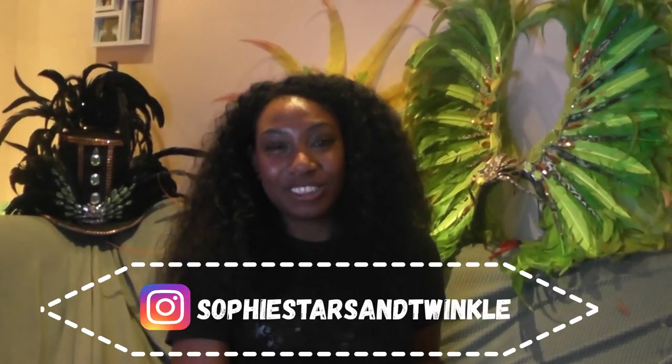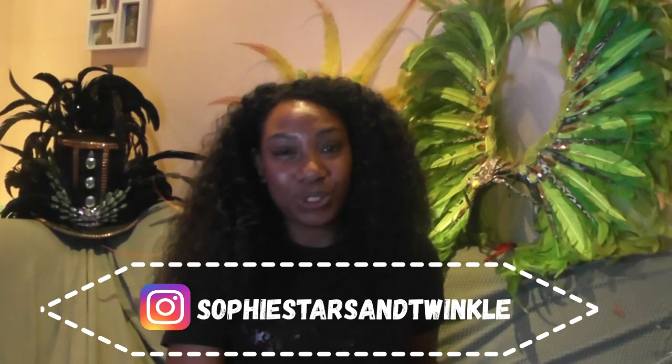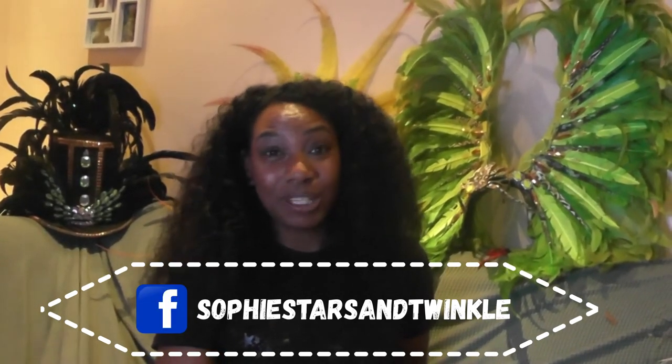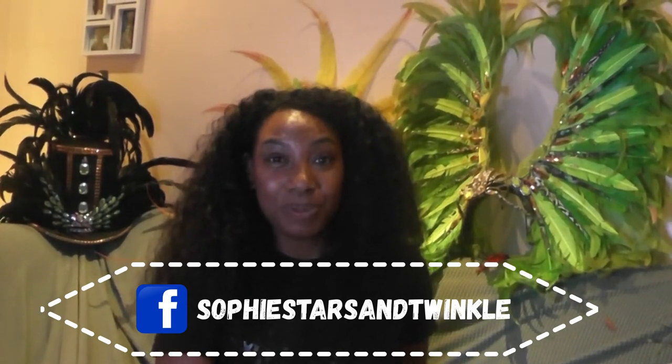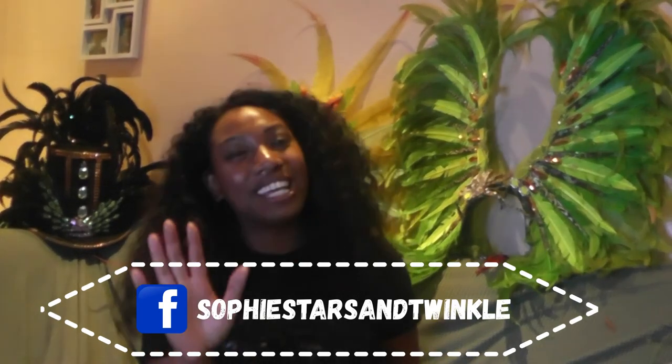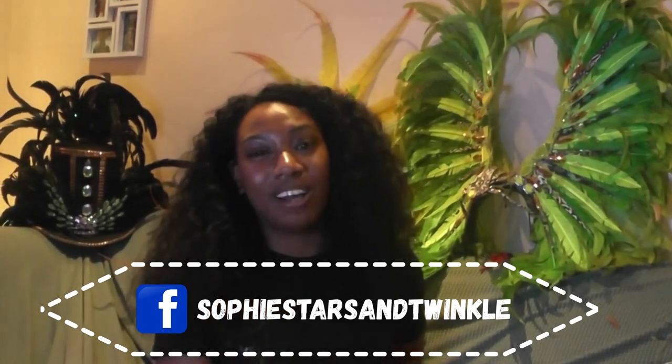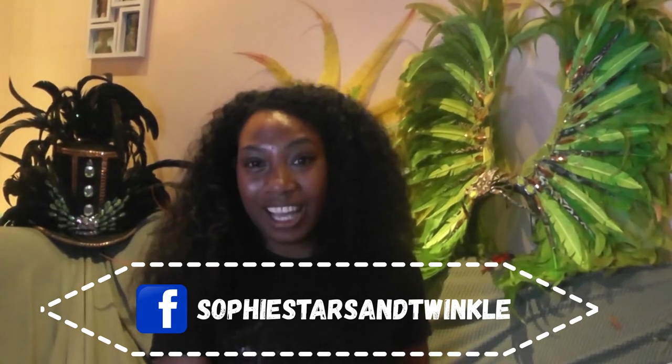If people wanted to get in contact with you, say for a birthday party face painting, how would they get in contact? You can get in contact with me on Instagram at Sophie Stars and Twinkle. I've also got a Facebook page, Sophie Stars and Twinkle as well. And I'm just about to start my Facebook group, Sophie Stars and Twinkle, where you can really talk and engage with my other customers online and check out my new events coming up.